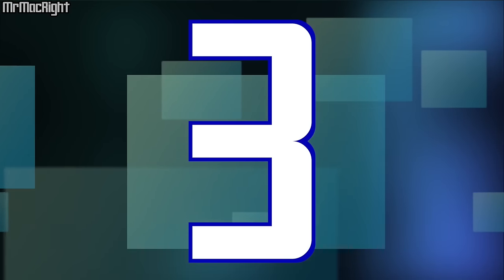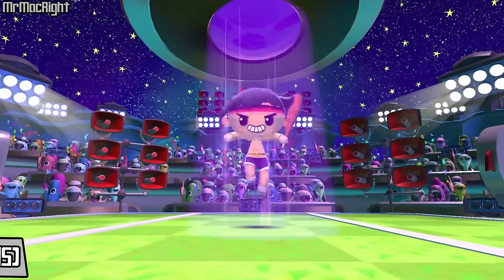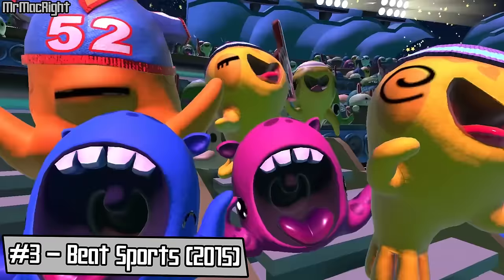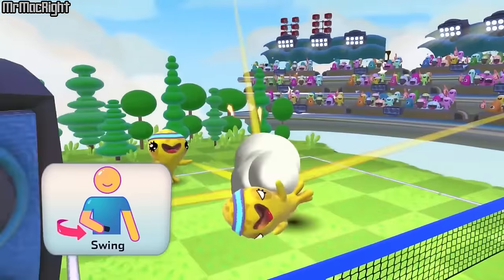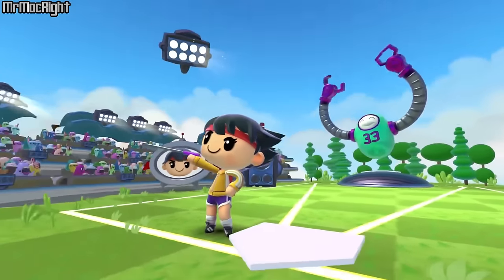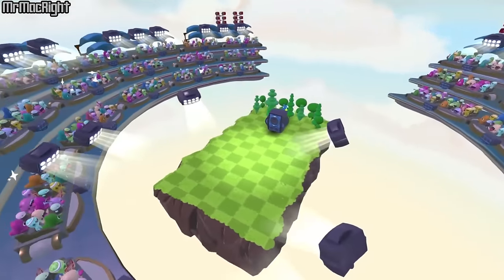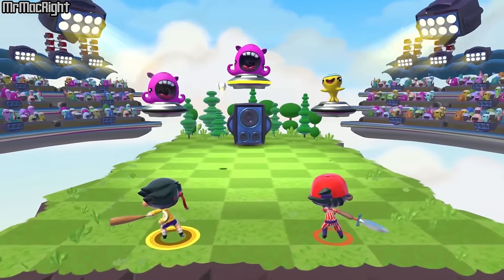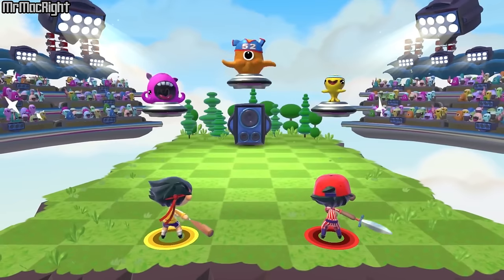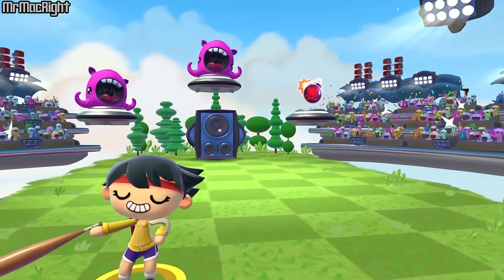Next on my list, at number 3 we have Beat Sports. Beat Sports is another one of the few exclusives for Apple TV. Beat Sports has a collection of unique, music-infused mini-games inspired by familiar sports like tennis, volleyball, and golf. Play with up to four players using simple and intuitive motion and touch controls, and customize your character's outfit to your own personal needs.